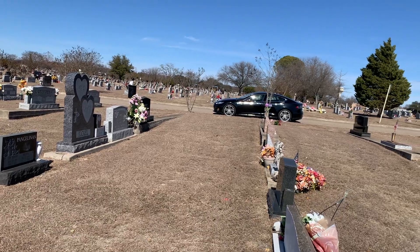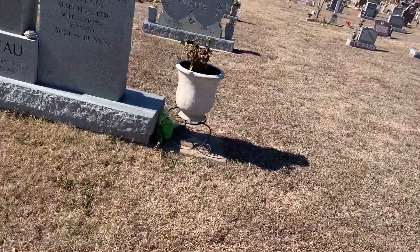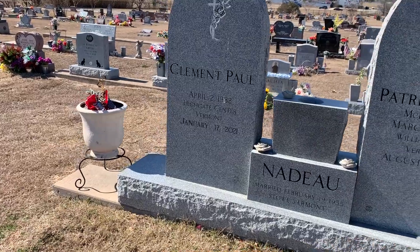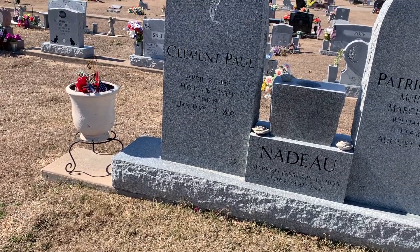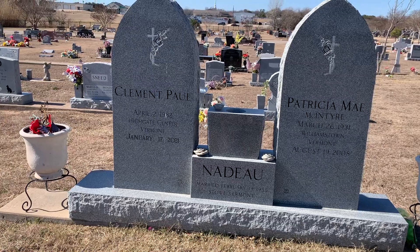I've parked over there and walked around for a while, but here's one we're looking for: Clement Paul Nadeau, born in 1932 and died in 2021. Another success.